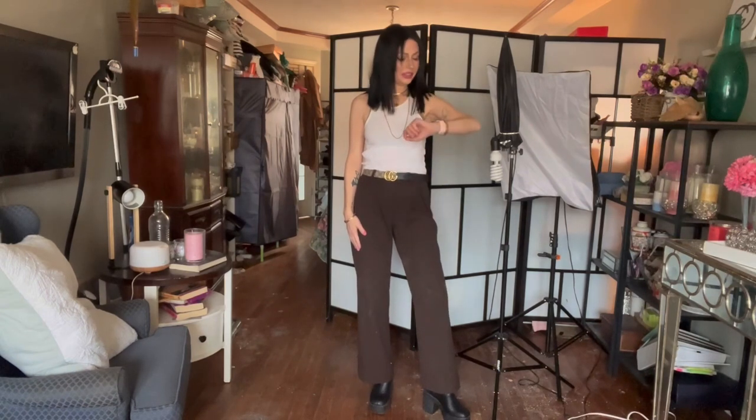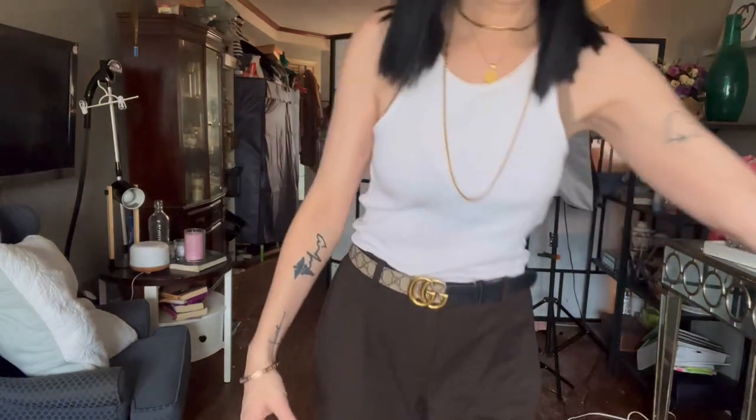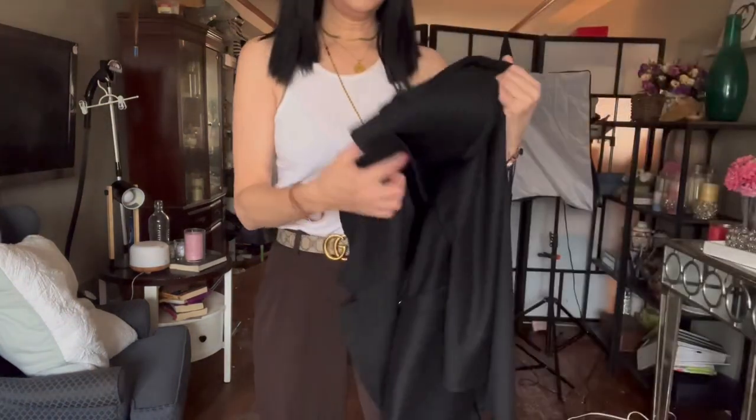Hi guys, it is Tuesday afternoon — sorry I'm a little late. I'm wearing some dark brown dress pants that are super high-waisted, which I absolutely love. I paired them with some chunky boots on the bottom because I'm wearing a chunky, well-structured blazer on top. I paired it with a casual white tank top just to balance out the dressiness of the rest of the outfit. As you'll see when I throw on my blazer, the outfit looks quite dressy, so the white tank top keeps a casual effect.